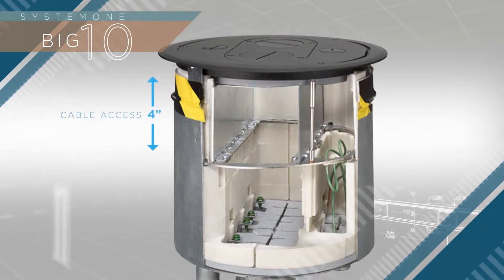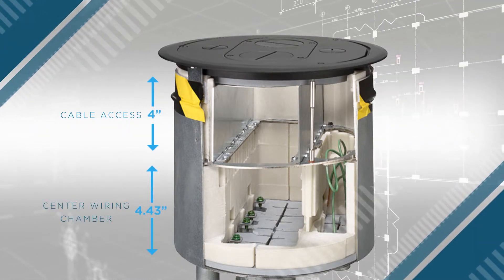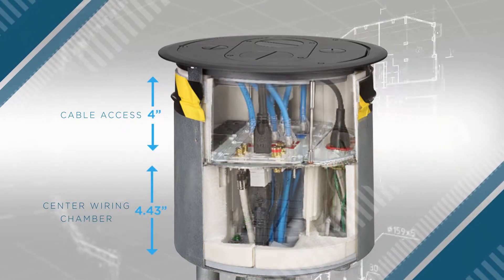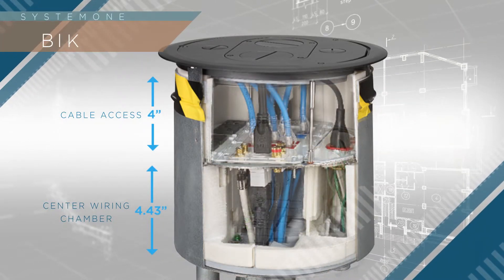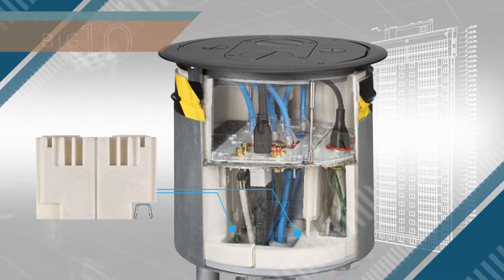With a 4 inch deep cable access chamber over top of a 4 gang 4.43 inch deep center chamber, these units were designed to comfortably accommodate even more devices than our 6 and 8 inch units, with convenient dividers for enhanced organization.